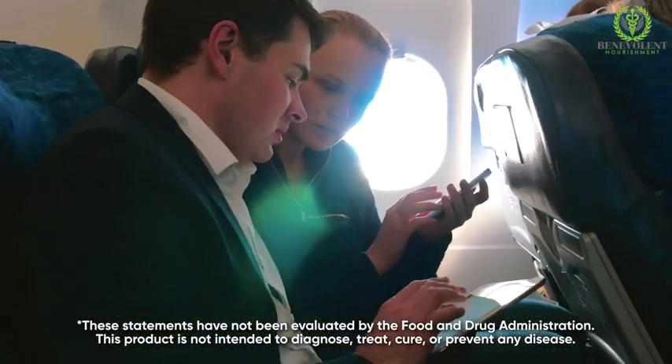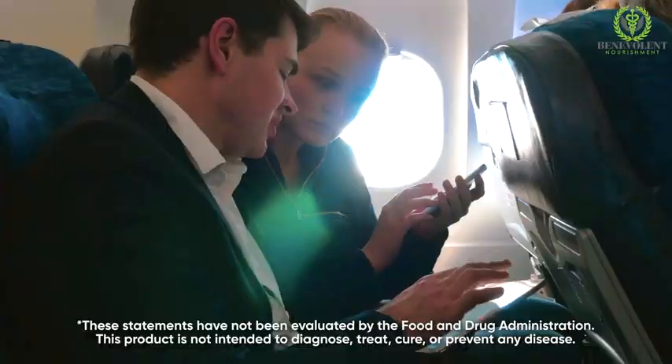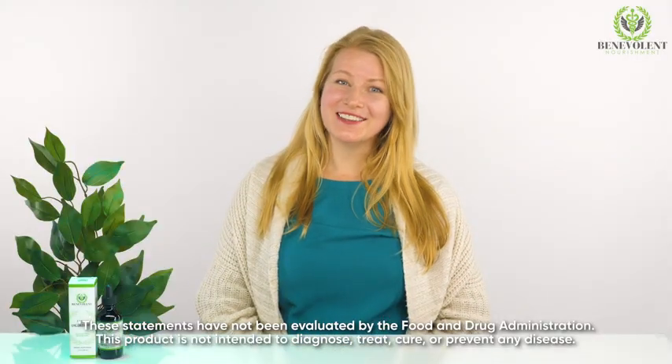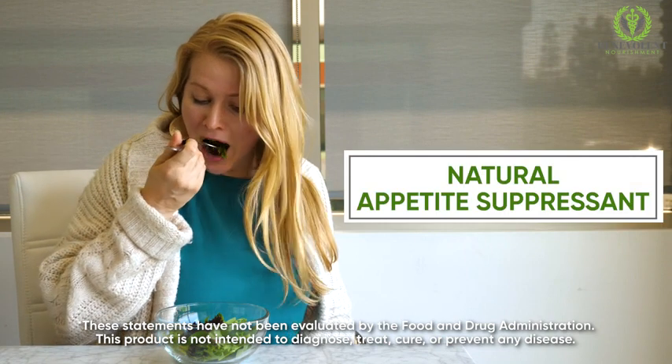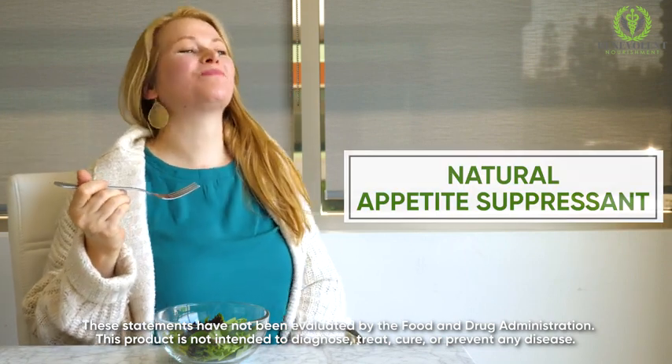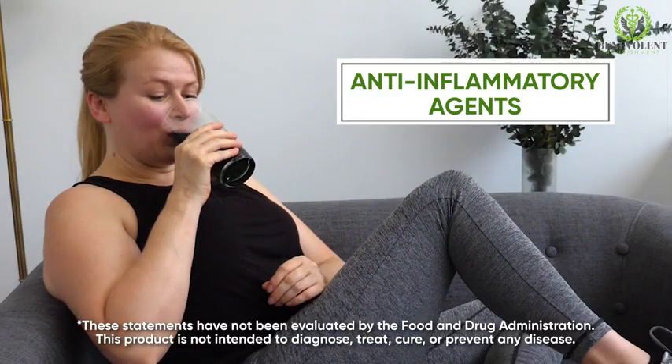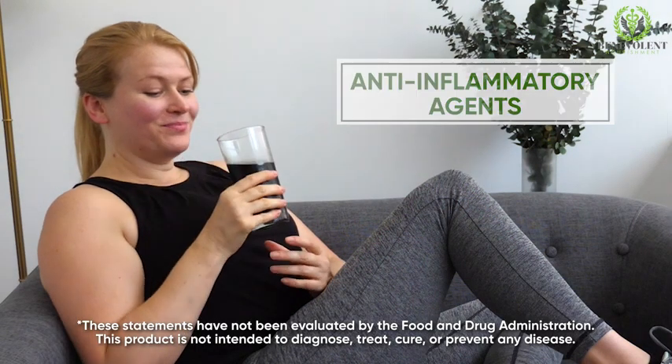If you frequently travel and deal with flight sickness, liquid chlorophyll helps with easing the spins and giving you mental clarity. On top of that, liquid chlorophyll is a natural appetite suppressant that helps reduce overeating. It also helps with your long-term health by providing great anti-inflammatory agents that help as you get older.